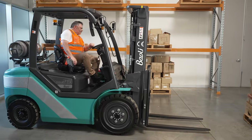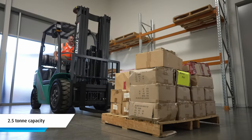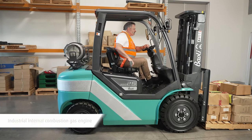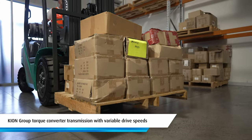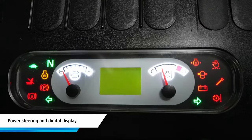This entry-level counterbalance gas forklift has a 2.5 tonne capacity. It has an industrial internal combustion gas-powered engine and comes with a Keon Group torque converter transmission with variable drive speeds, as well as power steering and a digital display.